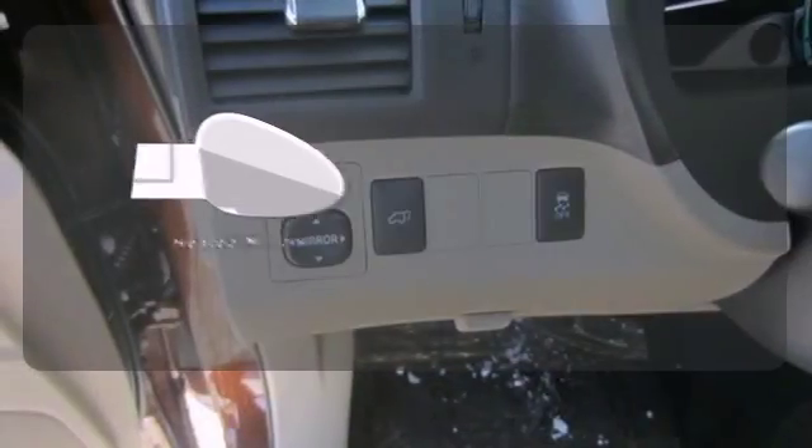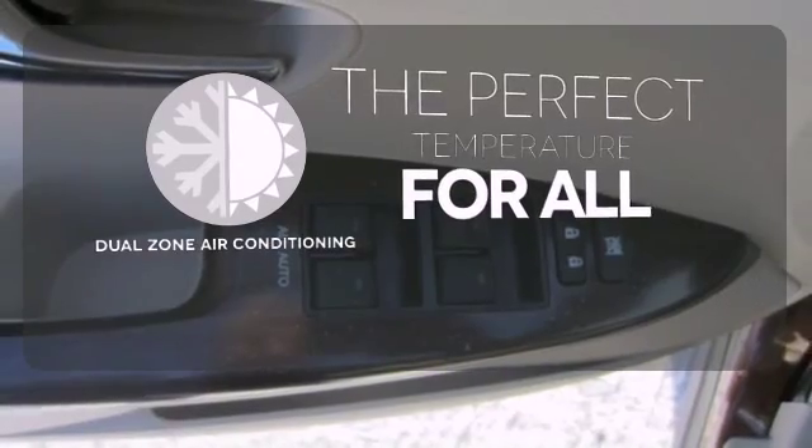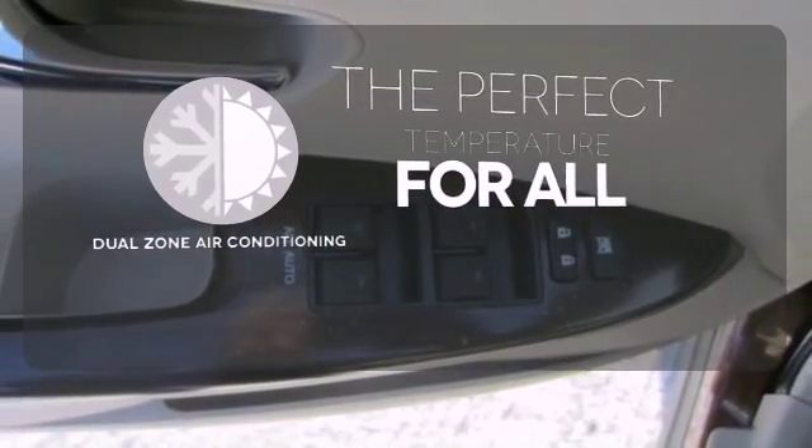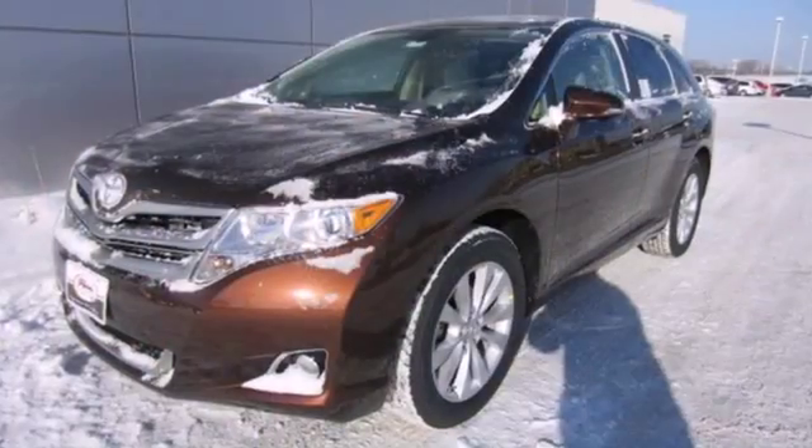The heated mirrors let you see behind you without all the work. It's too hot, it's too cold — not anymore with the dual zone air conditioning. This Venza combines the best qualities of an SUV, wagon, and crossover.